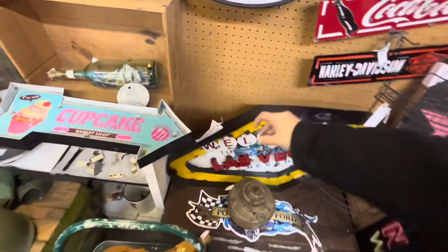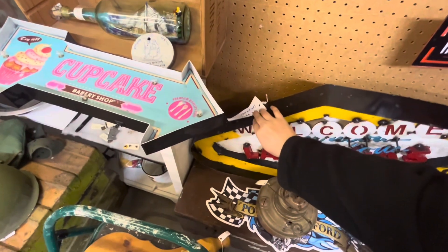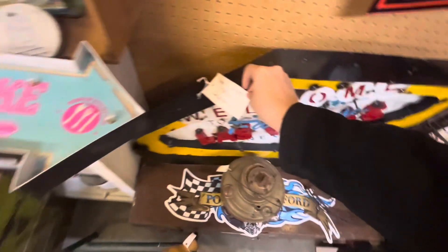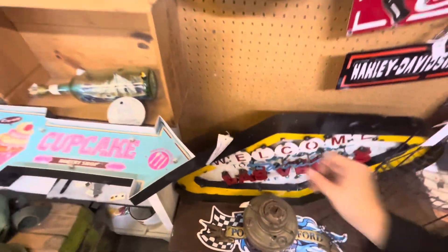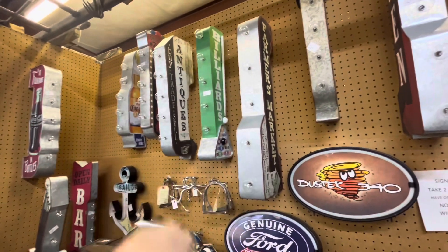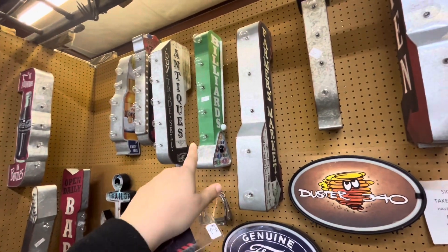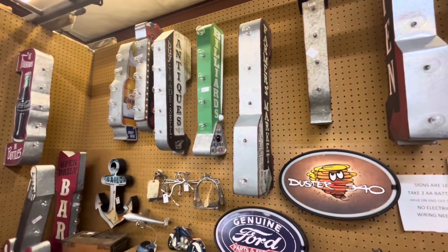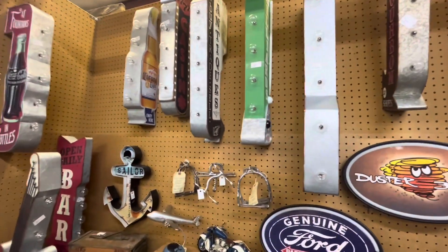Look at this Las Vegas sign — that's awesome. It's only $89.99. Ford. If you want to open your own billiards pool hall, come get this sign — it is $60.